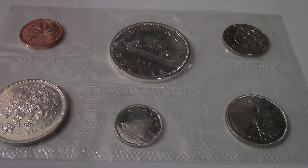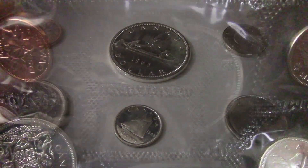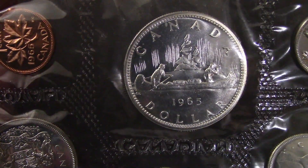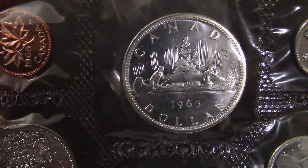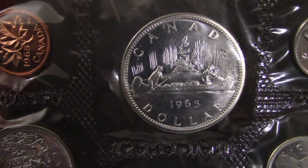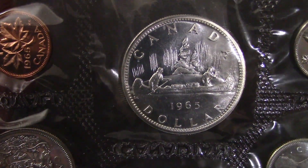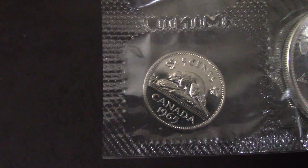Hello everyone and welcome back to my channel. On today's video I want to share with you this 1965 coin set. The first coin here is a 1965 Canada dollar, 80% silver. All these coins are mint in the package — beautiful shine to it. Hard to film in plastic, but that's okay.